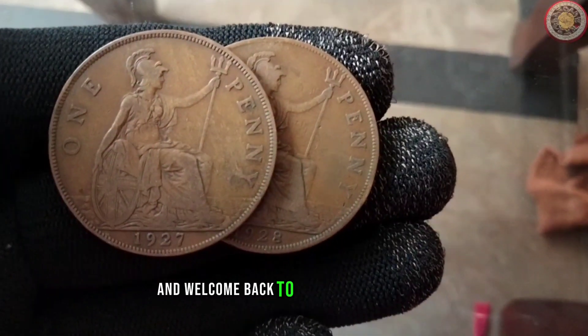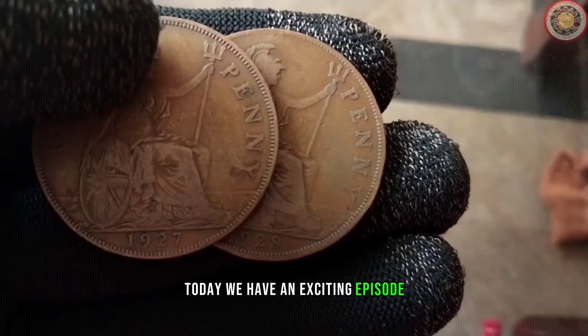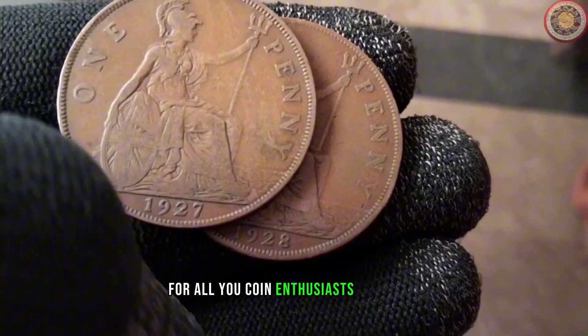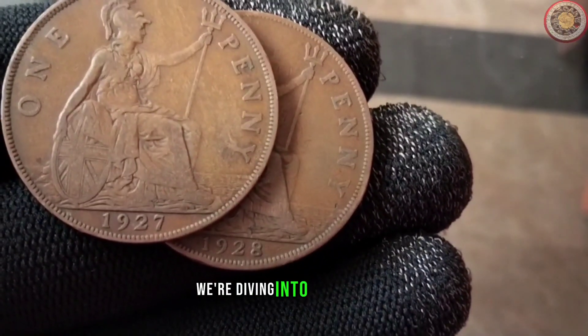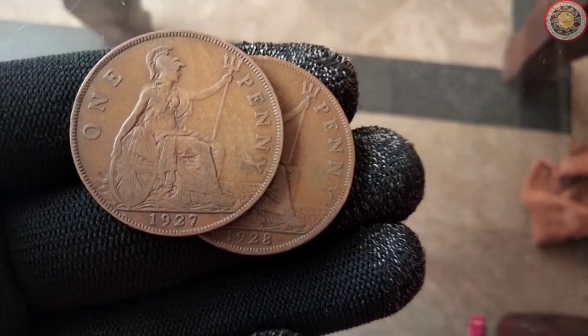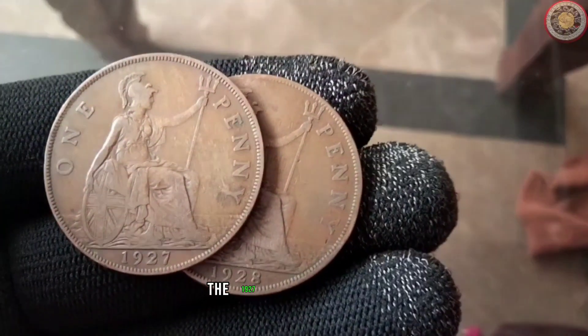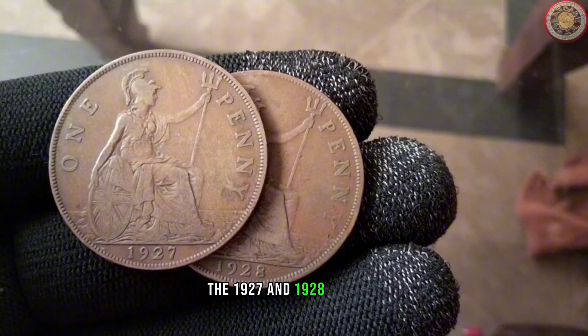Hello everyone and welcome back to Worth Coins channel. Today we have an exciting episode for all you coin enthusiasts out there. We're diving into the world of numismatics to explore the fascinating history, value and diameter of two iconic penny coins — the 1927 and 1928 editions.